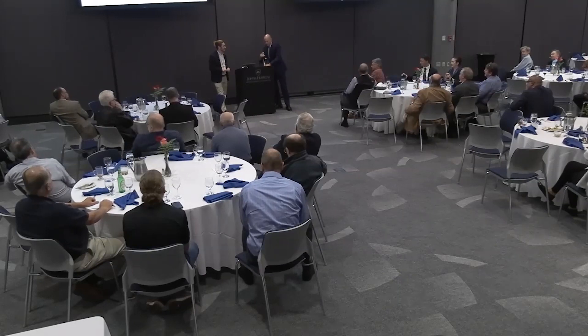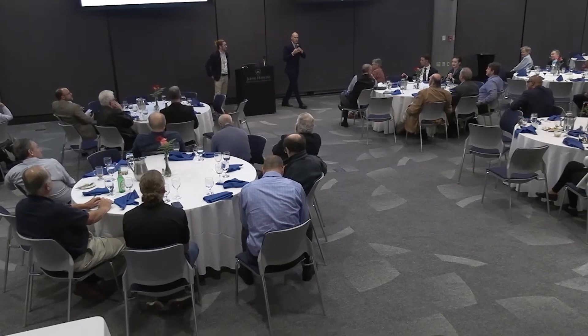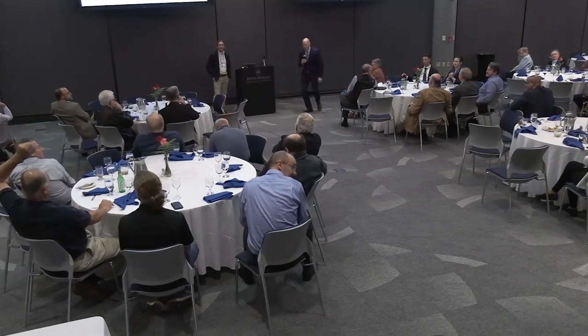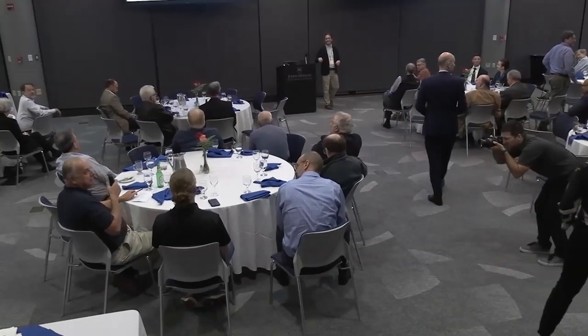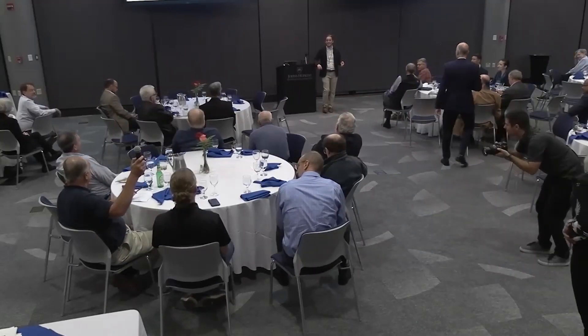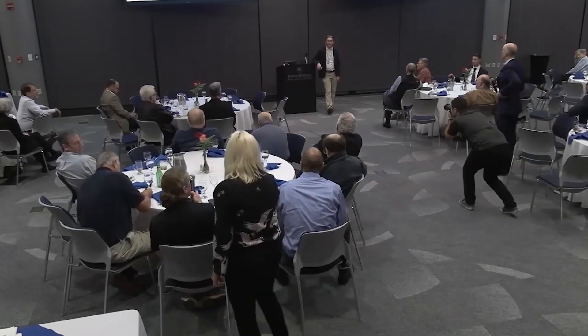Thanks, Scott. Could you repeat the name of that book you referenced at the beginning? It's Nancy Levison and it's Engineering a Safer World. I do have it in my reference section that I can share, although I will admit I didn't MLA all of these citations.